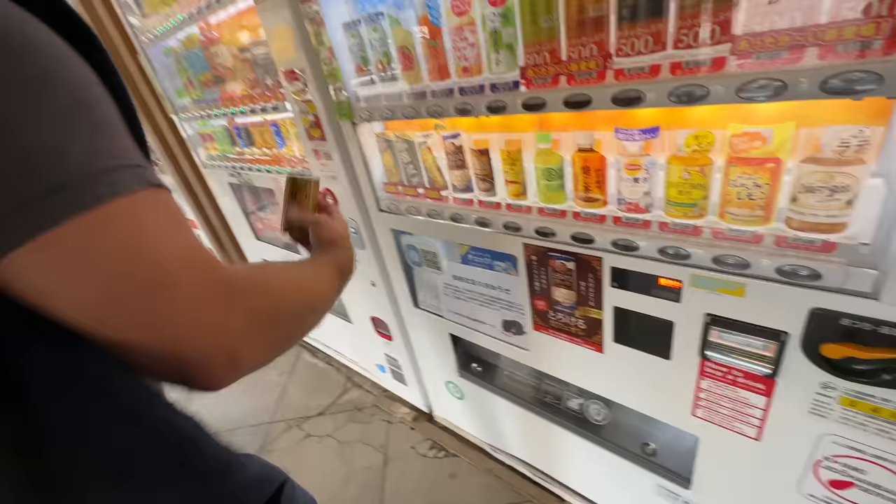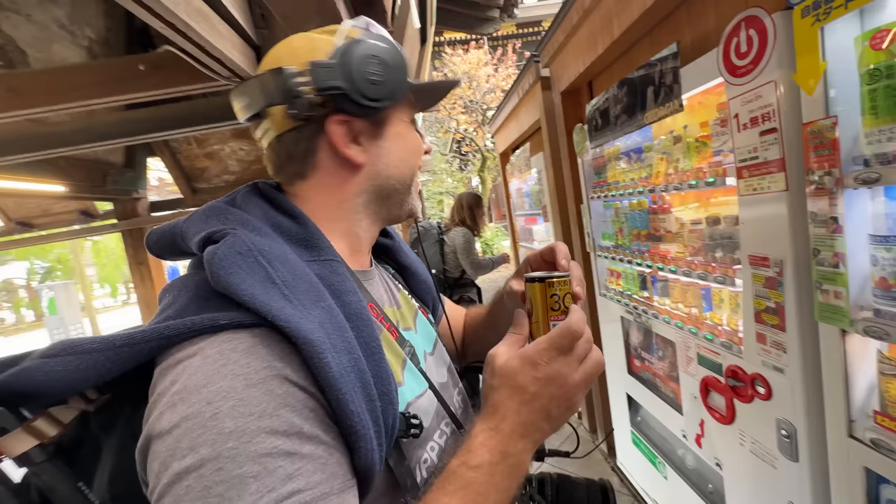What'd you get? Coffee. It's hot. They have hot and cold. I had no idea.